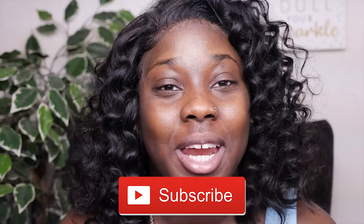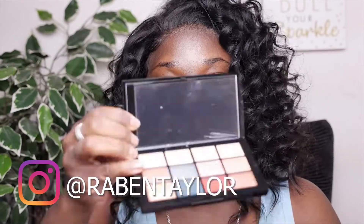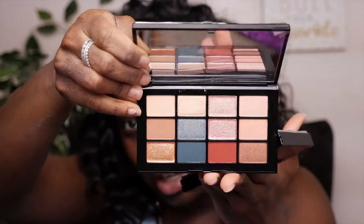Welcome back to my channel. So today I'm going to be doing a review of the NARS Cool Crush Palette. It's exclusively at Nordstrom. Look how beautiful this is — it's giving me like Mediterranean colors.